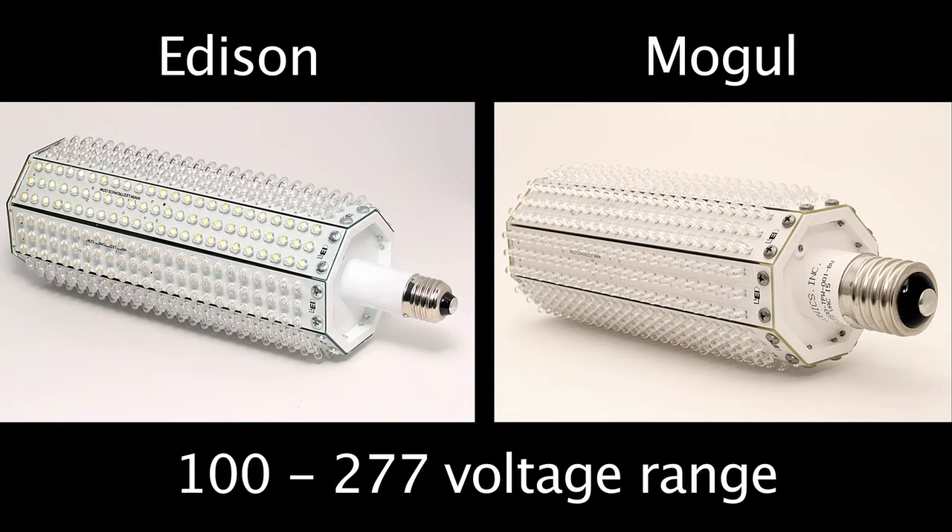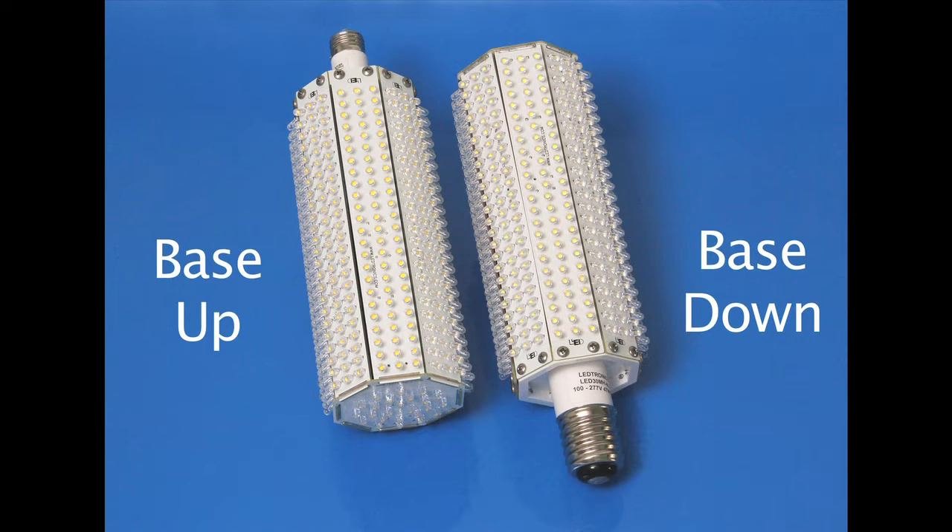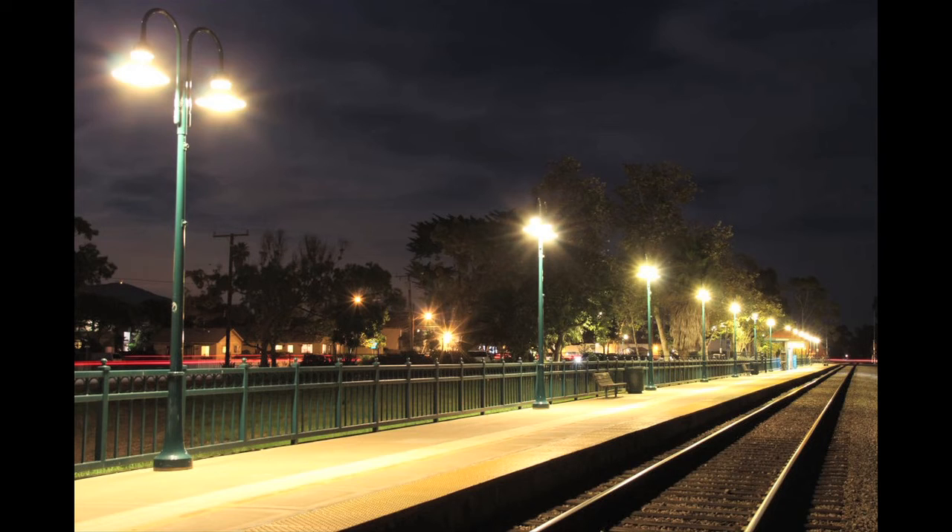The post-top lamp comes in either an Edison or Mogul screw-in base configuration and operates in a 100 to 277 voltage range. The lamps come in base-up and base-down versions. The base-down design is commonly used in your typical post-top application, while the base-up design is found in most pendant-style applications.